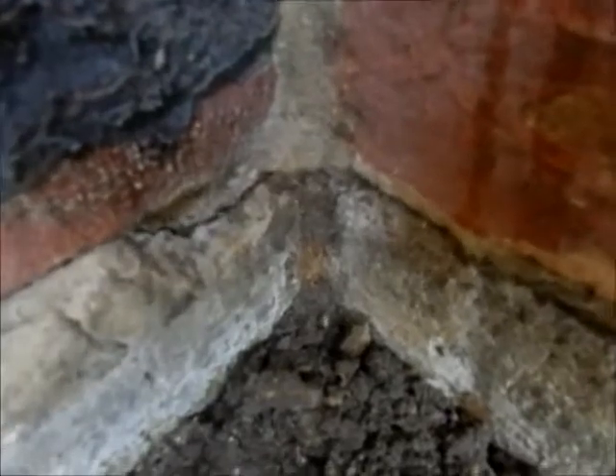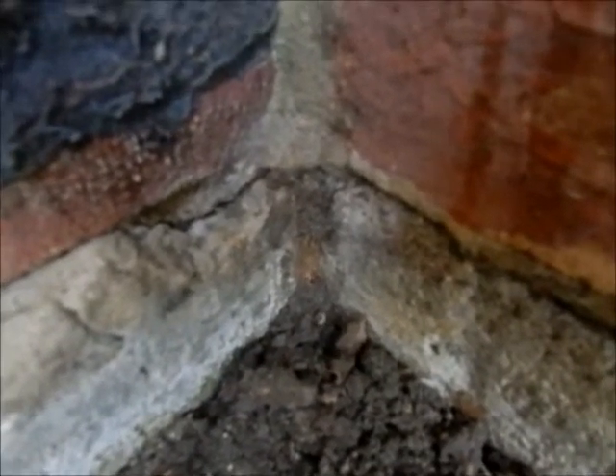You can see those termites running up and down there. See that one moving across the screen there?